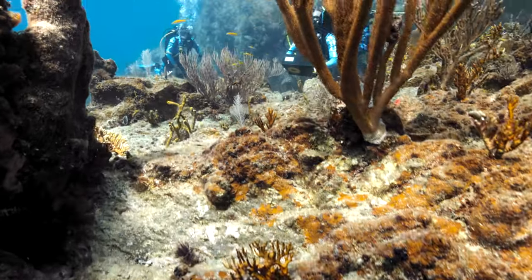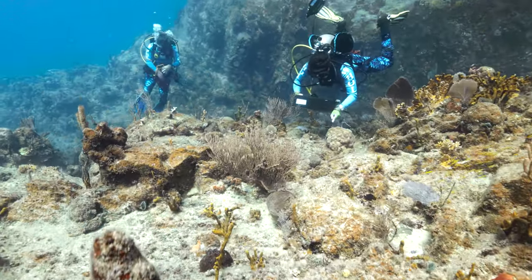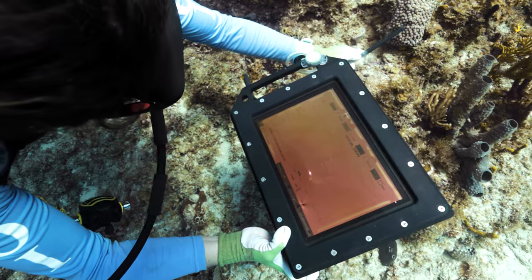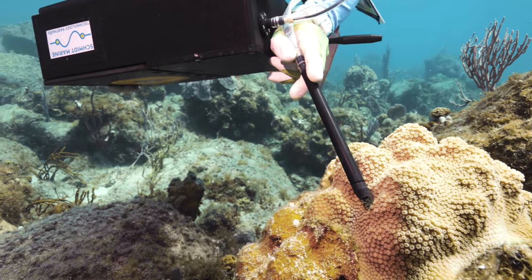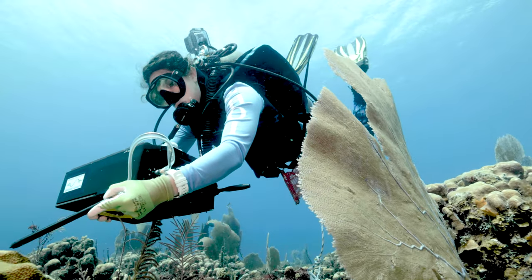Our hope and goal is to make this autonomous — we want to miniaturize it down to the size of a button, make these deployable so we can stick them right at the surfaces of various corals within a reef, and then have that information sent to us via satellite in real time.